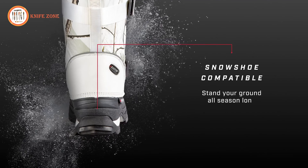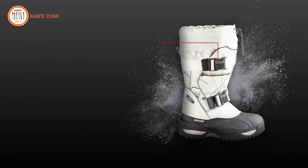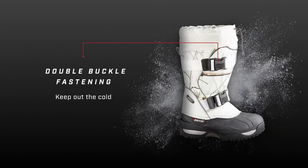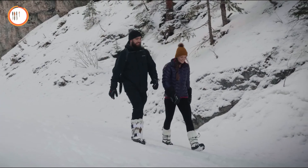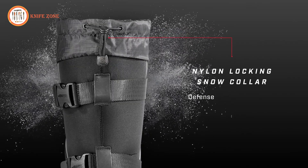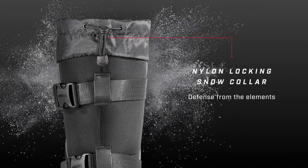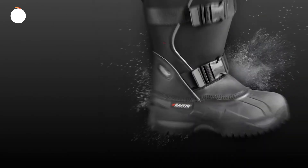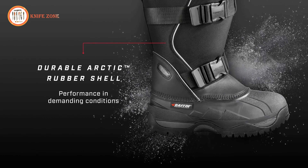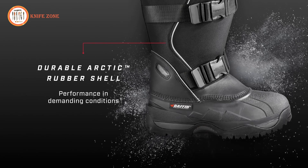The sole of the Baffin Impact Boot is a marvel of modern engineering, composed of advanced thermosetting polymers. This combination balances warmth, protection, lightness, and grip, ensuring reliable and efficient performance in challenging conditions. Priced at only $200, these comfortable and high-performance boots are a worthwhile investment for anyone seeking reliable winter footwear for outdoor adventures.